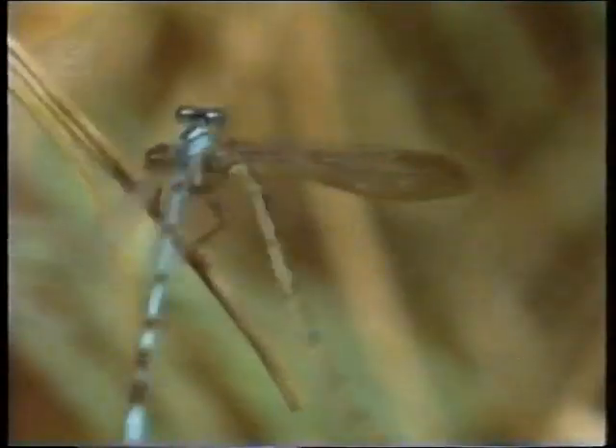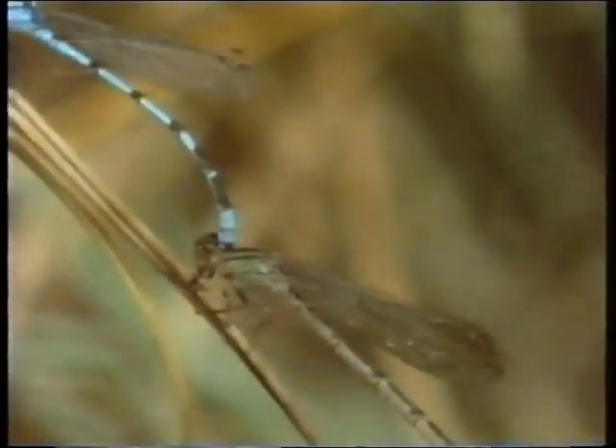In midsummer, most of the damselflies darting up and down the river are searching for mates. The male seizes the duller coloured female and flies off with her to a suitable perch for mating. He grips her behind the head with claspers located at the end of his abdomen.